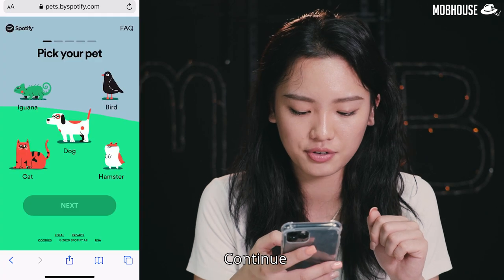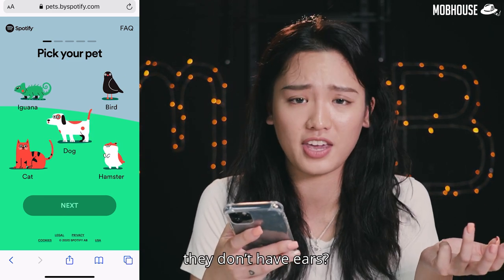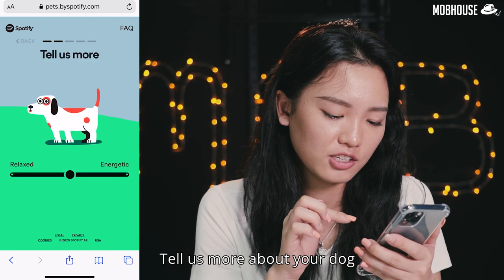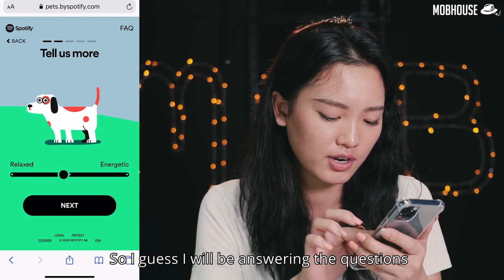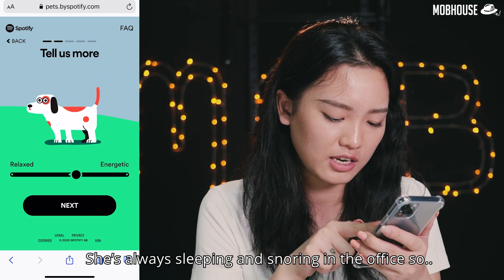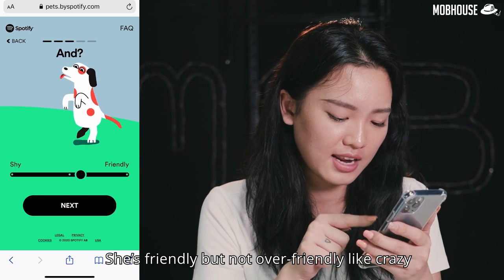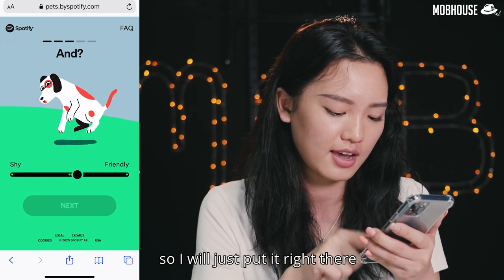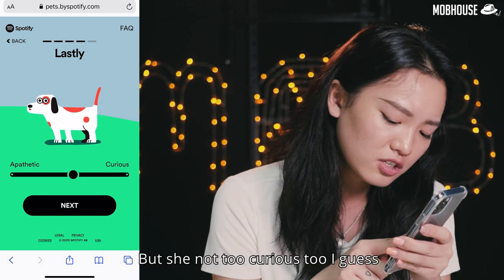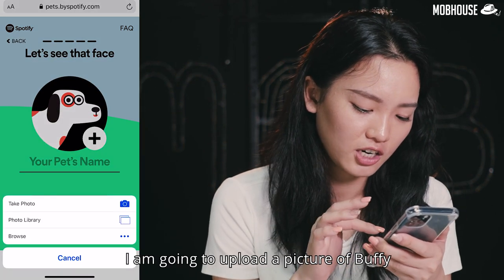Log in with Facebook and continue. First, you'll need to pick a pet — cat, dog, iguana, bird, or hamster. They don't have snakes or fish because they don't have ears! I'm going to pick dog because I'm making a playlist for our office dog Buffy. Tell us more about your dog — I'll answer using the sliding lever. Buffy is not really energetic, she's always sleeping and snoring in the office, so I'll put her slightly relaxed. She's not shy, friendly but not over-friendly, so I'll put it right there. Apathetic or curious? She's not too curious either, so I'll put it right in the middle. Let's see that face — I'm going to upload a picture of Buffy!